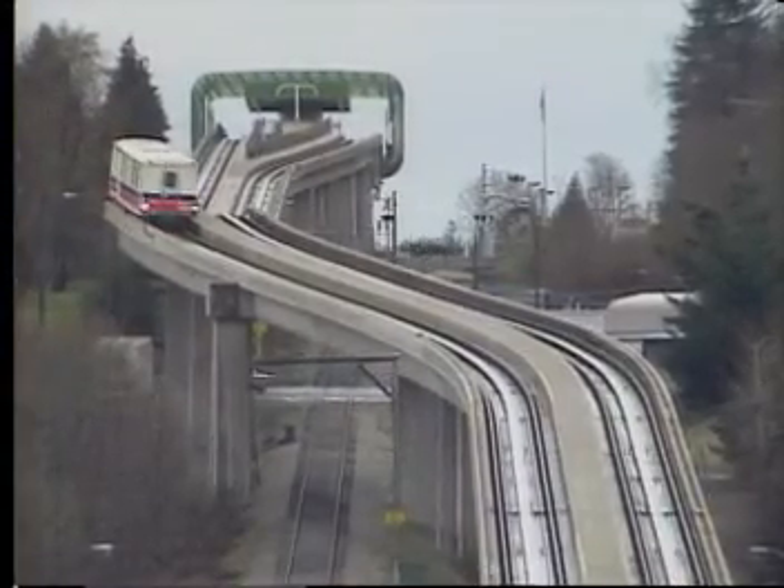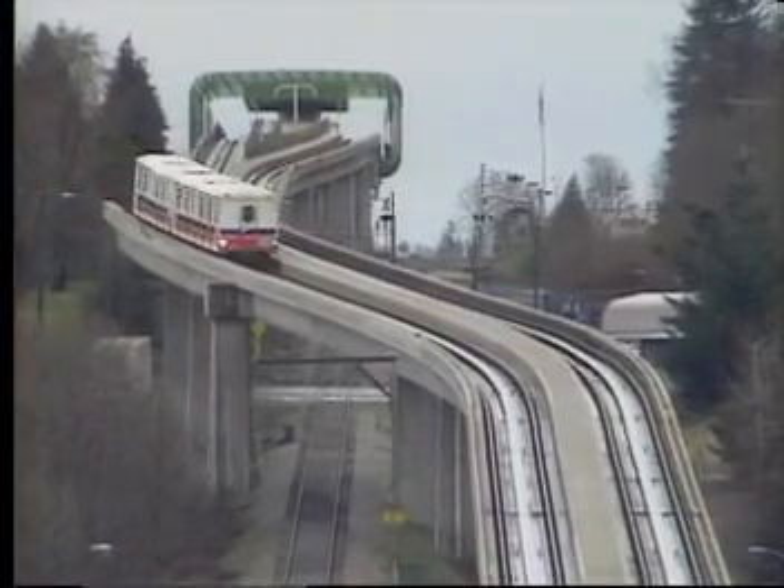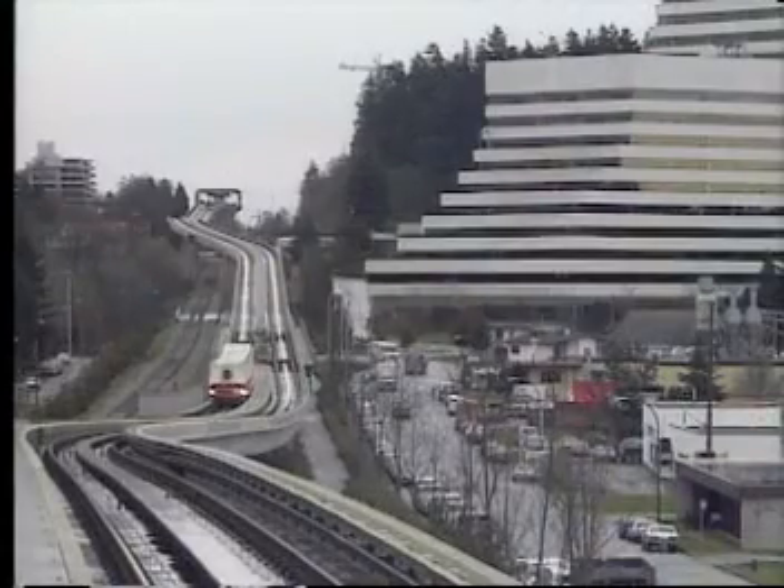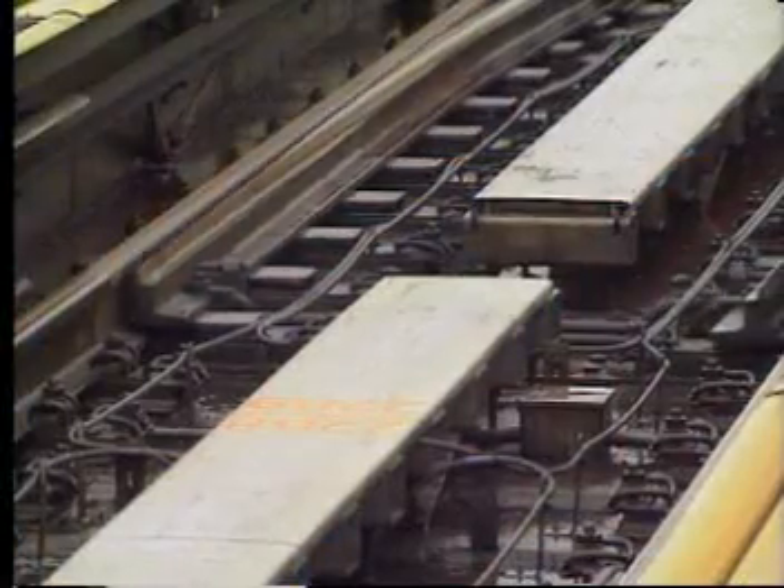Modern urban transit requires a train control system with the flexibility to handle changes in service demands as well as changes in equipment — a system capable of high passenger volumes but with minimum wayside equipment.